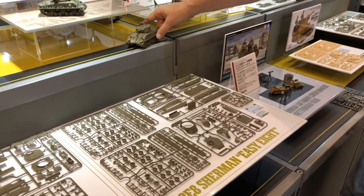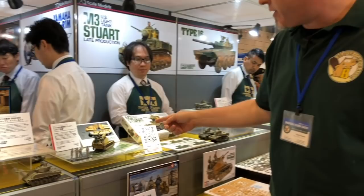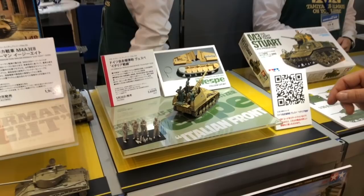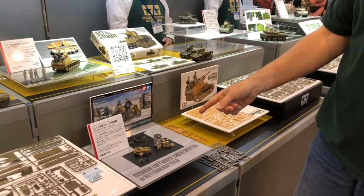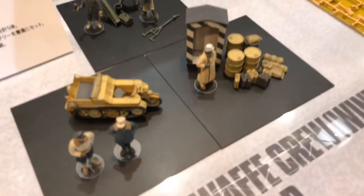Moving up a scale to 1/35th, we've got the Vespa self-propelled howitzer, Italian front version. It includes the figures and other parts for that theater. The Vespa is coming out in May, just a couple of days actually. And here's another one coming in summer — in 1/48th scale, the Kettenkrad set with the winter crew and a guard post figure with his little house to make sure everyone has their papers in order.